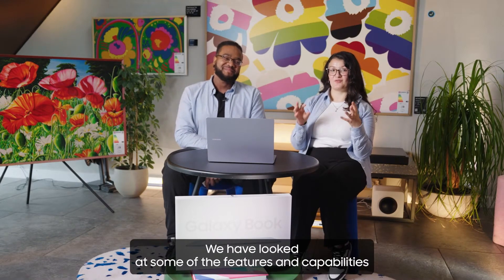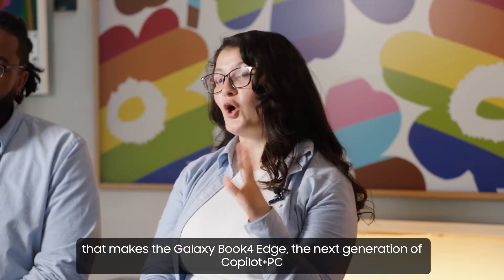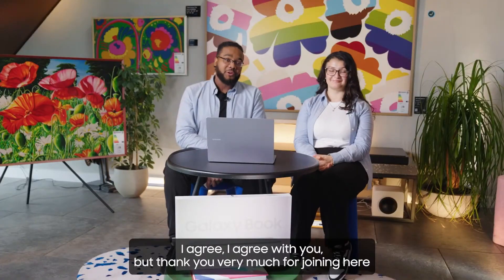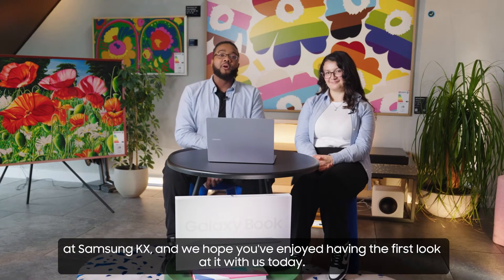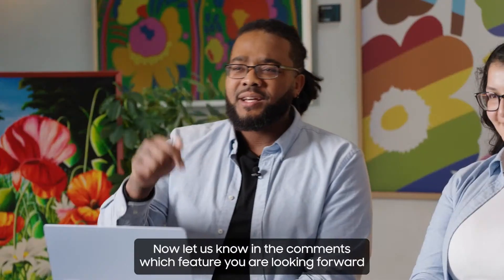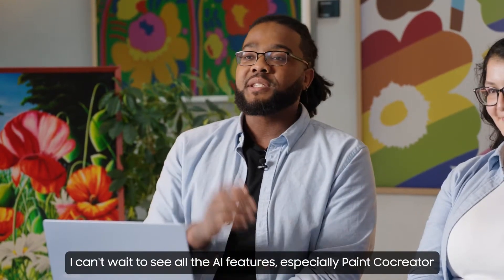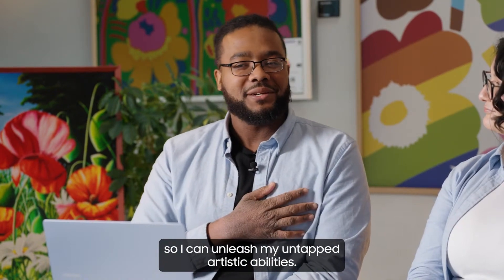We have looked at some of the features and capabilities that make the Galaxy Book 4 Edge the next generation of Copilot Plus PC, assisting us in the way we connect and create. Thank you very much for joining us here at Samsung KX — we hope you've enjoyed this first look. Let us know in the comments which feature you are looking forward to seeing for yourself. I can't wait to try the AI features, especially Paint Co-Creator, so I can unleash my untapped artistic abilities.